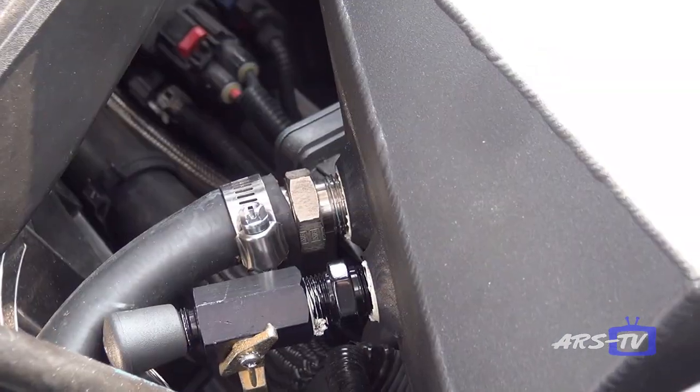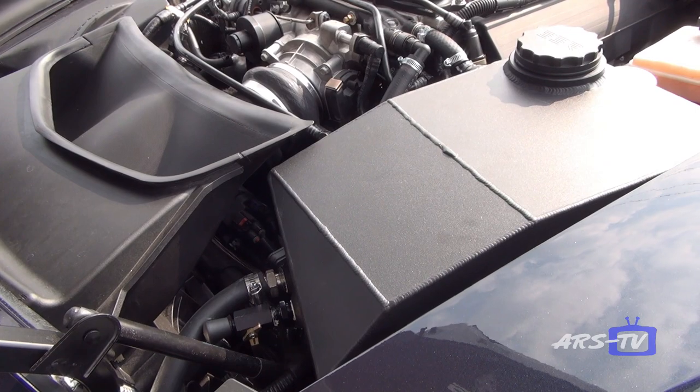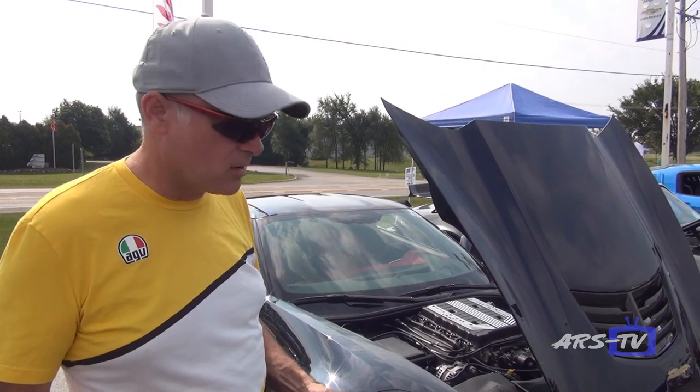The intercooler system has been completely revamped with a three-gallon reservoir from B3R and then the LG Motorsports side-mounted coolers. We haven't done any track testing yet, but that'll be coming in short order.